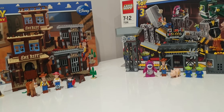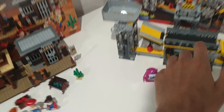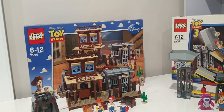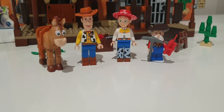Both of these sets' boxes have the same length and the same height. The Trash Compactor box is just a bit thicker in width than Woody's Roundup, because the set has a lot of larger parts. The Trash Compactor had five numbered bags, and Woody's Roundup had four numbered bags. Now let's talk about the minifigures.